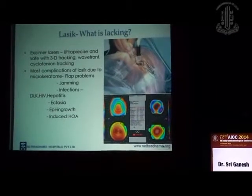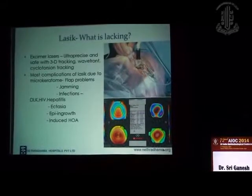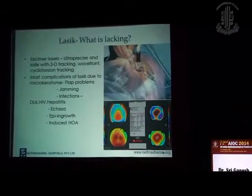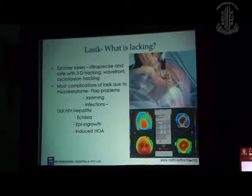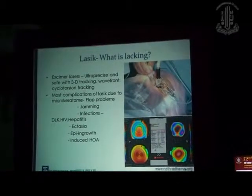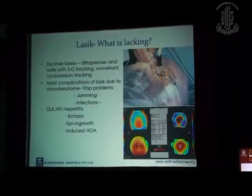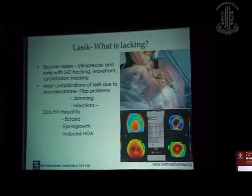Most complications in LASIK are due to the microkeratome — flap problems, jamming of the microkeratome, infections, DLK, risk of disease transmission from reused blades, ectasia if you have thicker flaps or a prone patient, epithelial ingrowth, and induced higher-order aberrations. These are all major issues with LASIK, and so many surgeons, especially in Europe, went back to surface ablations because of the risk of ectasia and flap problems.